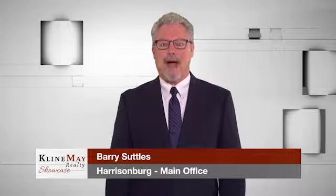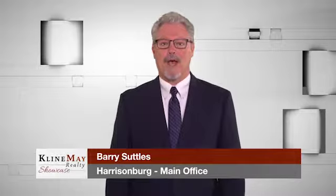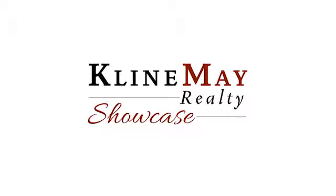Did you know that Klein May Realty has helped more families buy and sell homes than any other local firm since 2006? Enjoy the rest of the show.